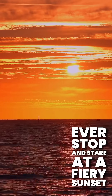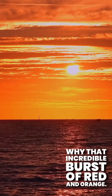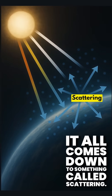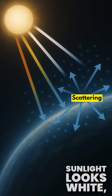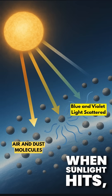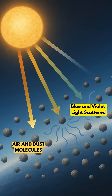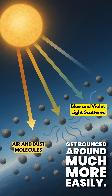Ever stop and stare at a fiery sunset or a glowing sunrise and wonder why that incredible burst of red and orange? It all comes down to something called scattering. Sunlight looks white, but it's made up of all the colors of the rainbow. When sunlight hits the tiny bits of stuff in our atmosphere, like air molecules and dust, the blue and violet light waves get bounced around much more easily.